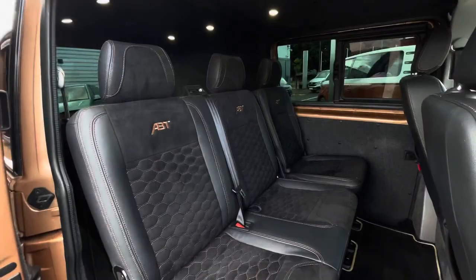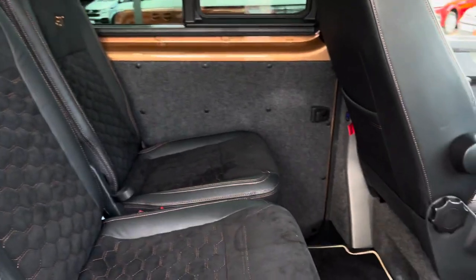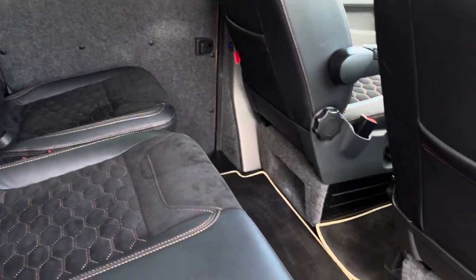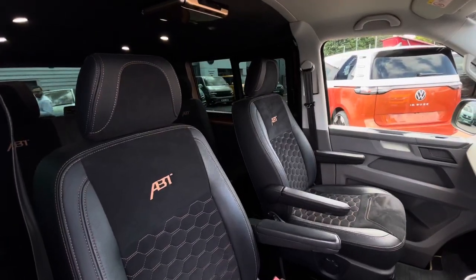This Combi is a twin slider, both with power sliding doors, behind which is a three-seater passenger bench finished in a leather and alcantara colour combination with some colour contrasting stitching.